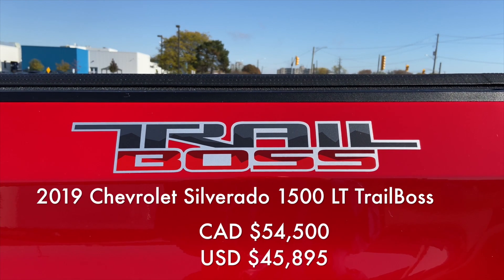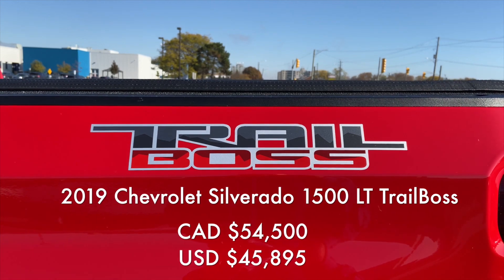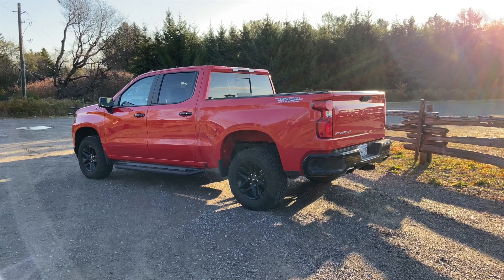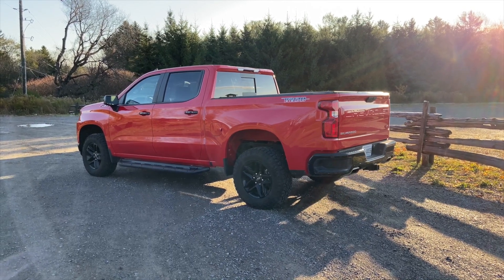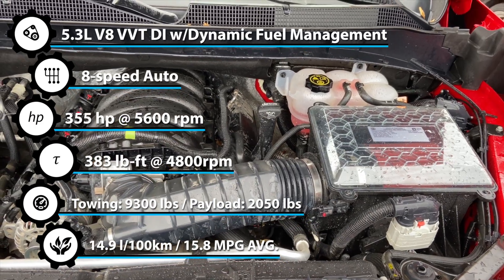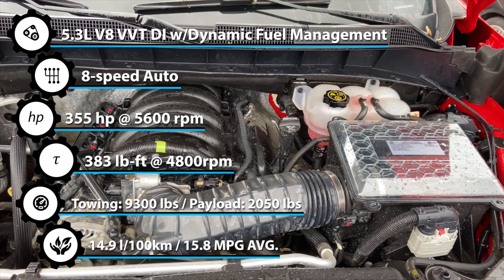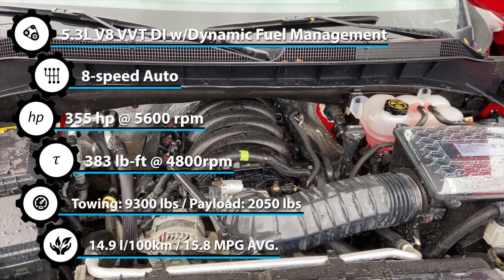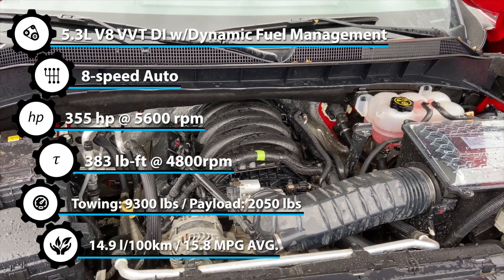In Canada it starts at $54,500 but as tested it's $72,000, which means it costs exactly as much as its main rival. Under the hood you get a V8 5.3 liter with some pretty clever fuel management systems, making 355 horsepower and 383 pound-feet of torque.